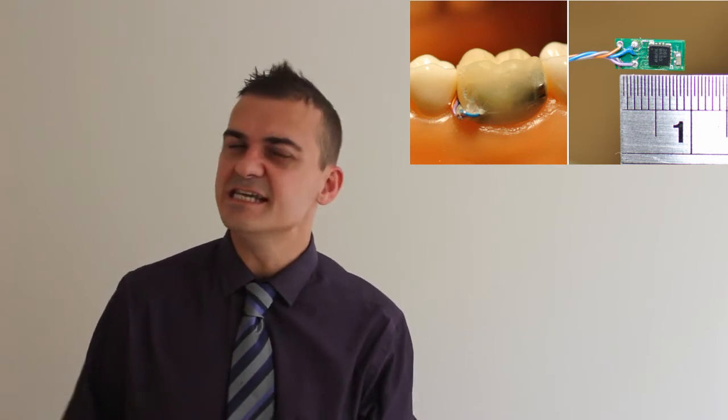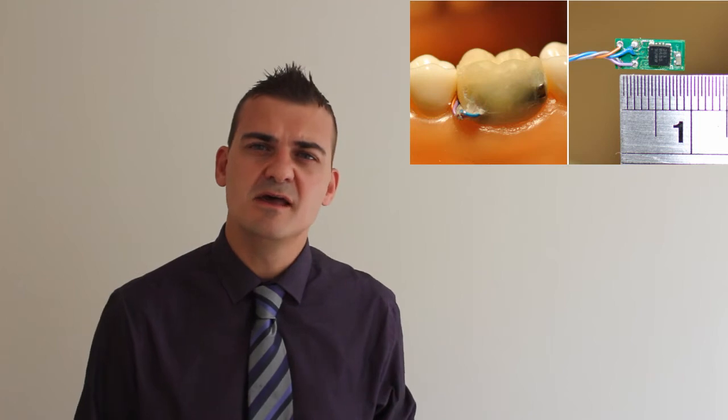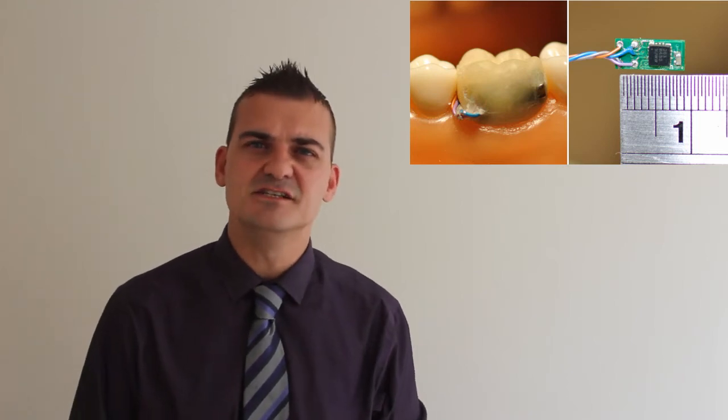So this James Bond-like device is still at a prototype stage, but I'd like to get your views on this. Do you think if we continue down this road it's going to cause problems between the dentist-patient relationship, or do you think it would become a useful tool to help tailor-make advice for the patient?